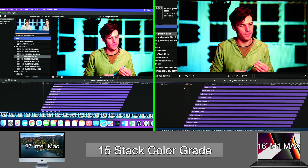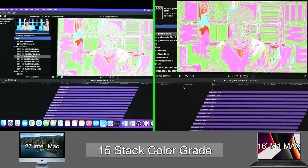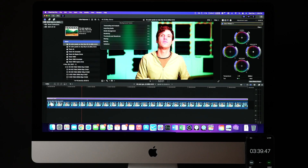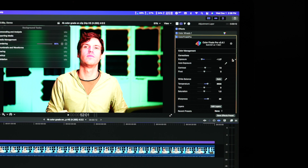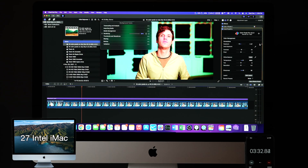Onto the second-last test: color grading. I took the 5-minute H.265 clip and stacked 15 adjustment layers with Final Cut Pro native color adjustments. Both the M1 Max and the iMac are able to reach the top of the FEC stack with zero dropped frames. The second half of the color grade test renders the entire 5-minute clip with color adjustments pushing global, shadows, highlights, and midtones, as well as temperature and hue, plus color adjustments in Color Finale. The M1 Max finishes the render in 1.62 minutes, and the iMac is over twice as slow at 3.55 minutes.